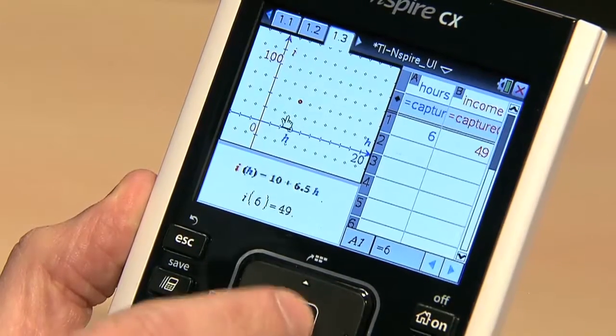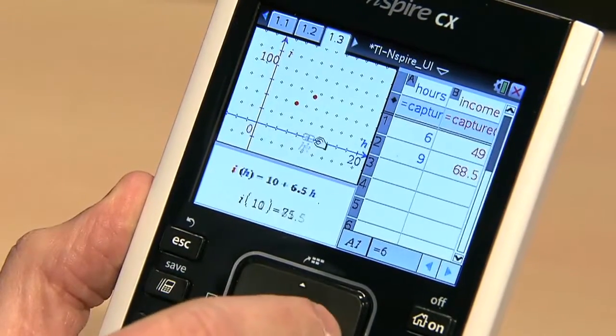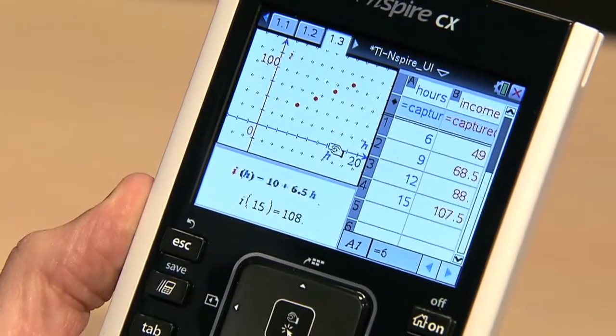When you can split the screen on the Inspire and show them how a change in the table actually changes the graph, it means more to them. They see that and they know that when I change the slope of a line, what does that mean as far as the numbers involved with that equation and the graph involved with that equation? And it brings more meaning to the mathematics.